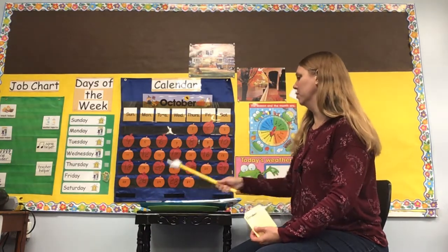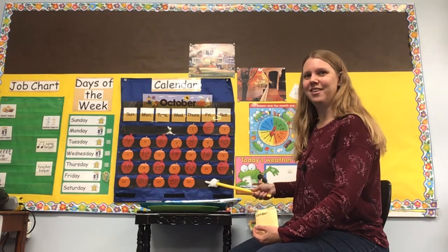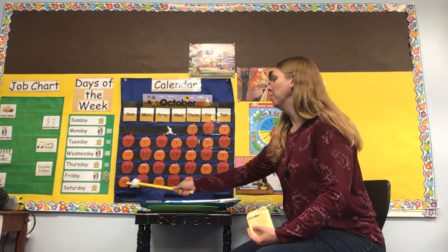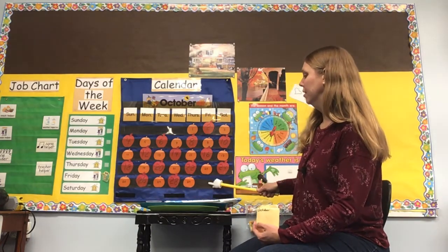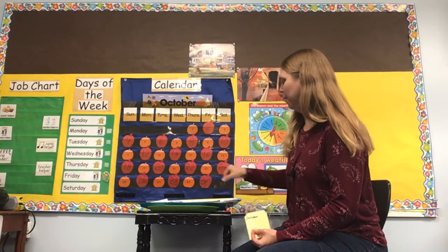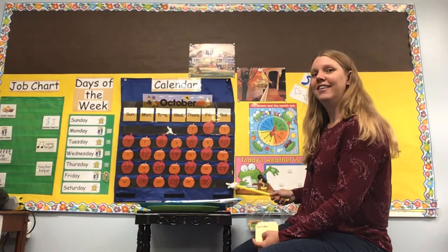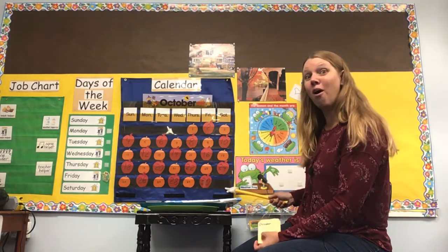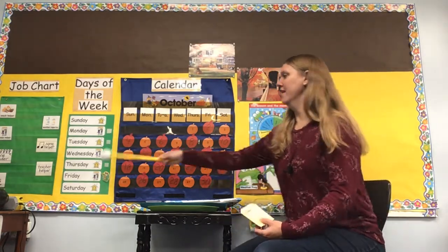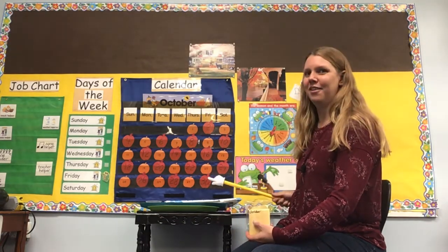We have one more day. So 27, 28, 29 - this one's tricky. Who knows what comes after 29? Thirty. So we have pumpkin, apple, pumpkin, apple, pumpkin, apple. So a number 30 on an apple. And who remembers what I said this day was going to be? Halloween! So that means that's tomorrow. Tomorrow is Halloween - it's so exciting. Today is Friday, October 30th, and tomorrow is Halloween. It's very exciting.